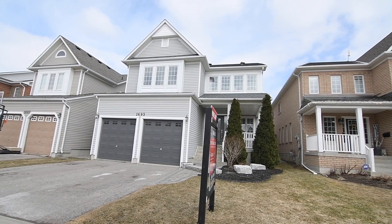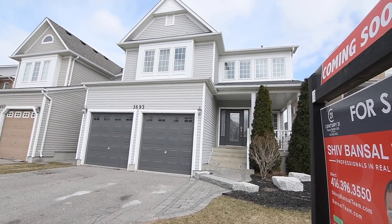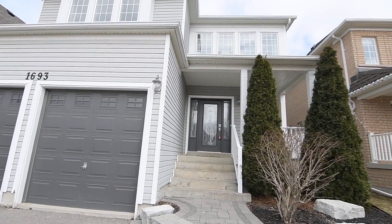Welcome to 1693 Yardley Street, a beautifully renovated four-bedroom home with four washrooms situated within a sought-after neighborhood of North Oshawa's Taunton community.